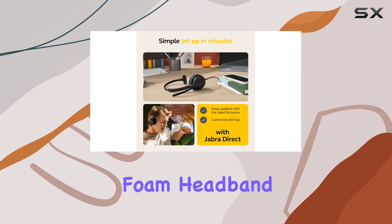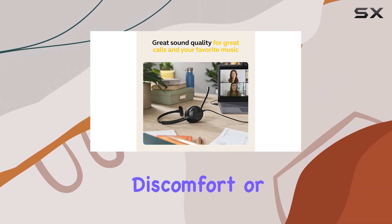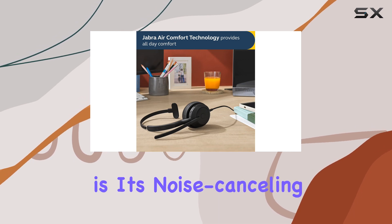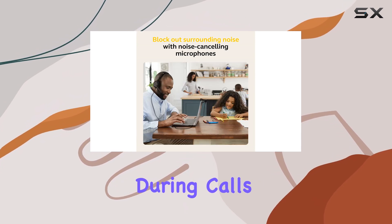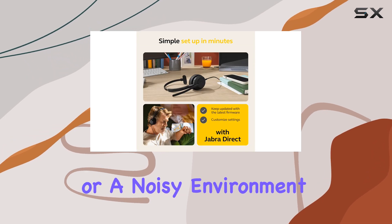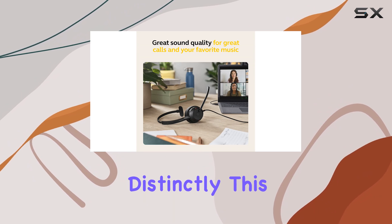The ultra-soft foam headband ensures that pressure is evenly distributed, preventing any discomfort or fatigue. One of the standout features of this headset is its noise-canceling microphone technology. It effectively blocks out background noise, ensuring crystal clear communication during calls and meetings. Whether you're in a busy office or a noisy environment, the Evolve 250 ensures your voice is heard clearly and distinctly.